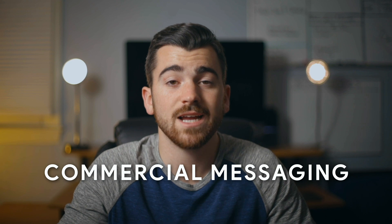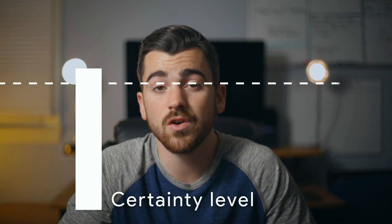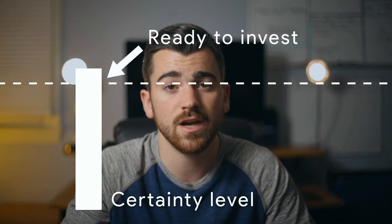First and most importantly, I'm going to talk about the messaging, because at the end of the day, this is really what makes a commercial profitable. How do we speak to potential customers in a way that raises their level of certainty to a point where they're ready to invest? The visual techniques like lighting, composition, and how we use our gear are still very important, and I'll cover that too. But a lot of filmmakers focus on the technical aspects and kind of forget about commercial messaging, which is why this video is so important.